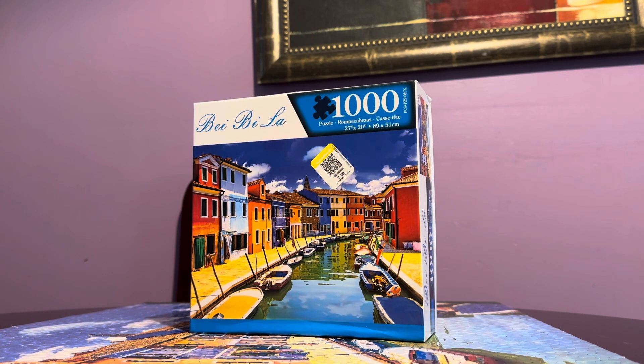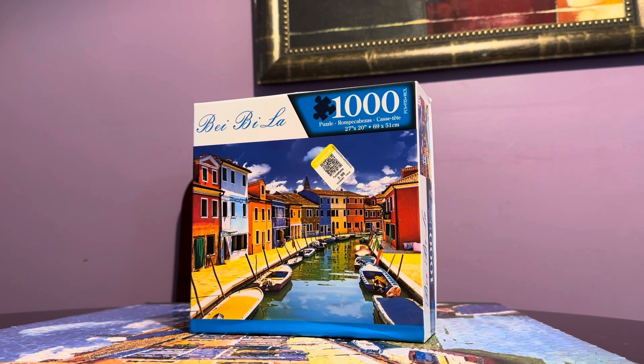This is a 1000-piece puzzle and I was able to finish it today — two days after my chores. I only do my puzzles once I'm done with my chores.